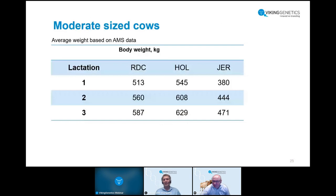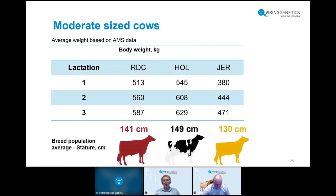Looking at cow size, which is important in the grazing system: based on AMS data, Red cows start at a little over 500 kg in first lactation — slightly lighter than Holstein, and heavier than Jersey as the lightest breed. In stature, Red averages 141 cm, Holstein 149 cm, and Jersey 130 cm. The Red is nearly in the middle, slightly smaller in height but a little wider in frame, giving more capacity. This is a very suitable size for grazing.